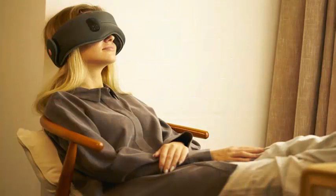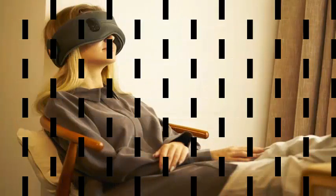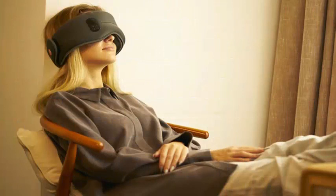It also has an optical heart rate monitor, infrared sensors, accelerometers, gyroscopes, and four speakers embedded in the sides.